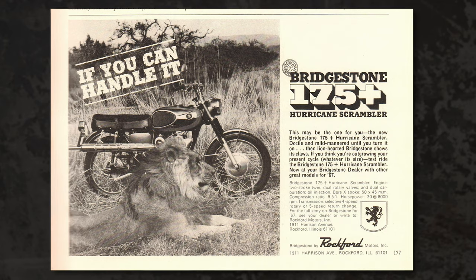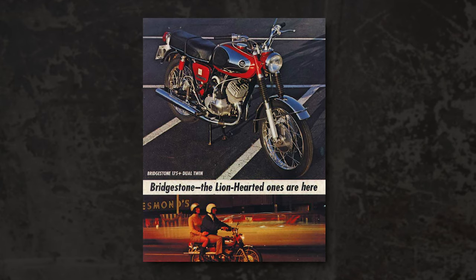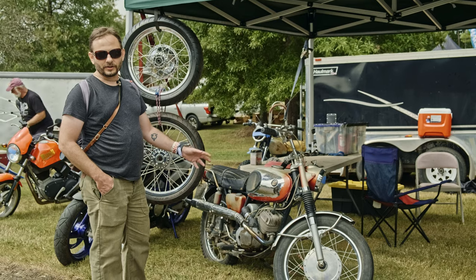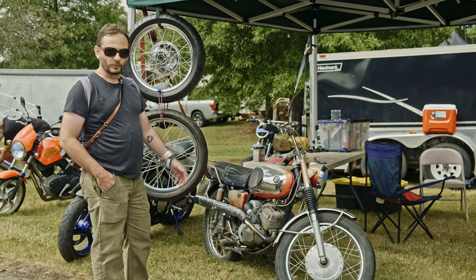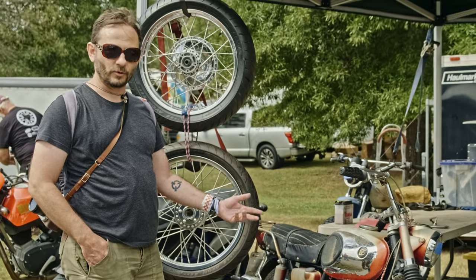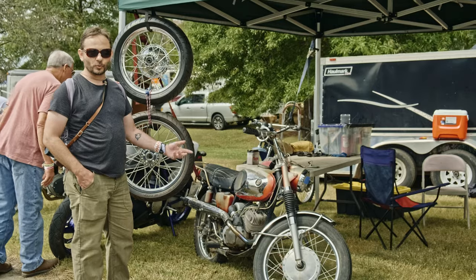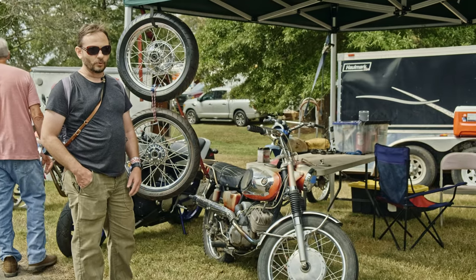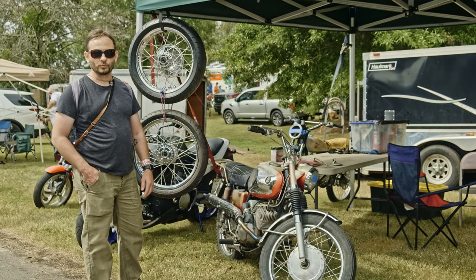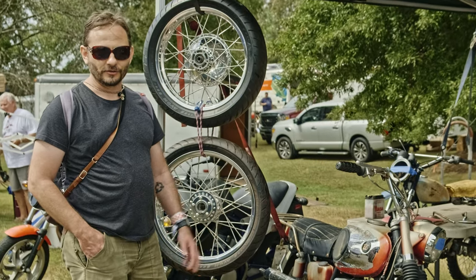The Bridgestone really spared no expense on these — everything that you really could do on a bike commercially, they invested in and did. The legend goes that the other big three Japanese manufacturers sat down with Bridgestone, complimented them on the quality of their builds, but also expressed concern that as they focused more and more on bikes, the quality of their tires was going to suffer, and all the manufacturers may have to find a new source for tires for their production bikes. Quickly after that, Bridgestone folded and sold off — I believe to Riverside — to handle the rest of their sales. I don't know how true that is, but that's the legend.